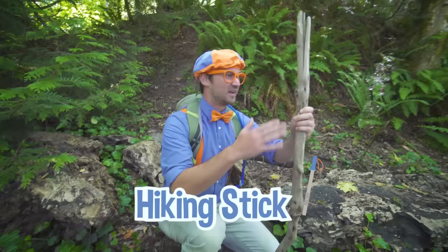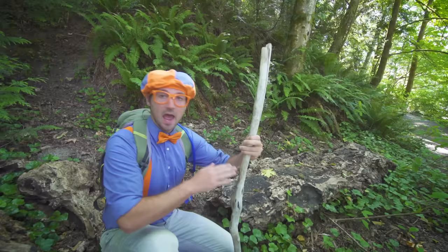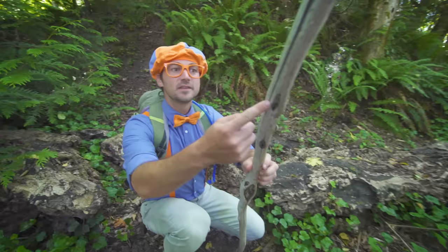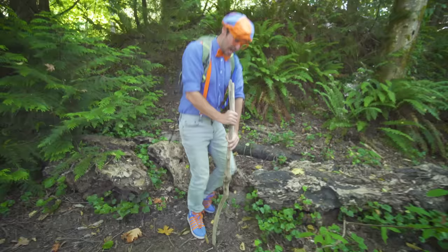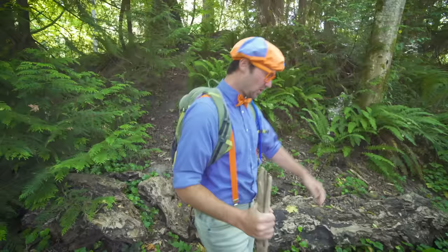there's no bark on it. Yeah, I'm definitely not going to get any slivers with this stick. Wow, and look how unique this stick looks. There's a bunch of knots in it. That's a really cool stick. All right, let's test it out. Awesome! And it's really strong. All right, let's continue hiking.